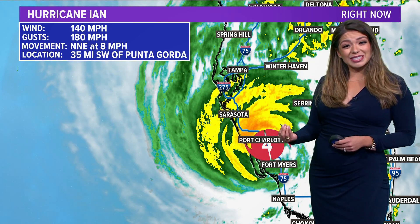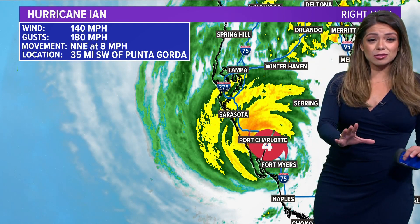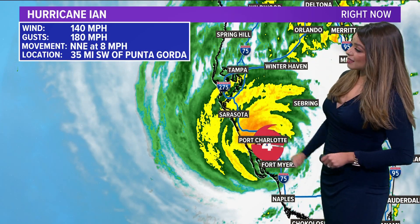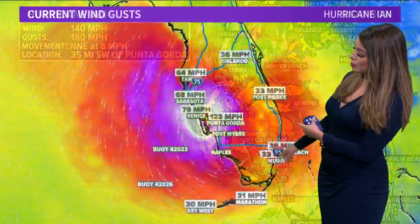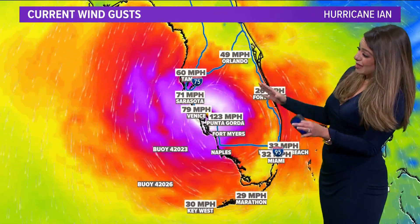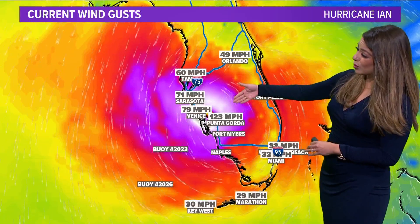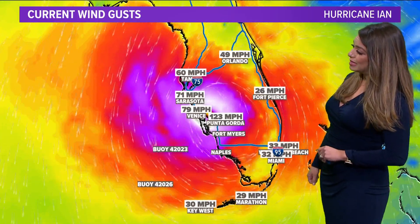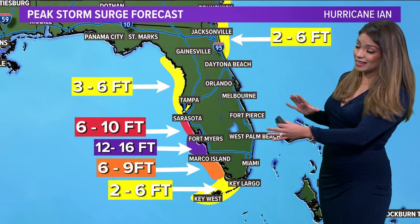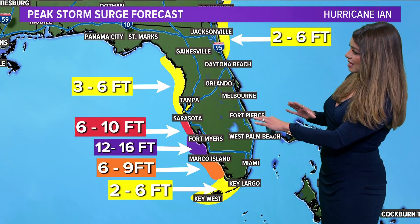It's not just freshwater flooding — meaning the rain coming down — but also saltwater flooding. That's the surge getting pushed inland. The center of circulation is still technically 35 miles southwest of Punta Gorda, which is really where we've seen some of the strongest wind gusts of 120 to 123 miles per hour as of the recent update. This is still a massive, massive storm that really is taking up a big portion of the state.